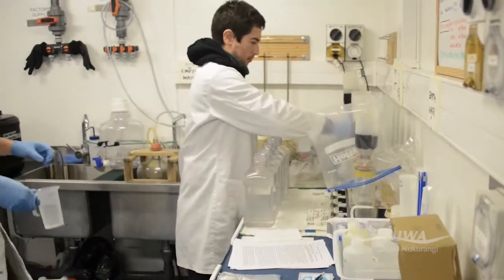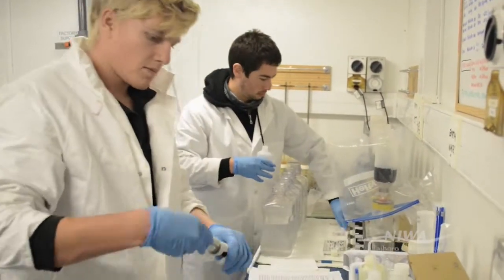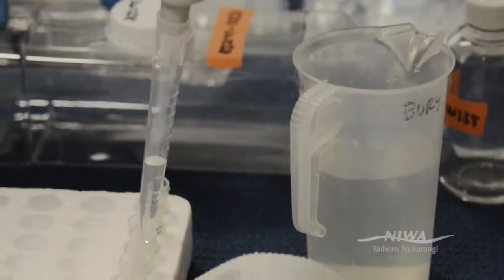Every day we come in here at 12 and collect a sample that's been pumped in from under the ship, and we filter it. The things that we're testing for are salinity, oxygen, and different nutrients that are in the water. I've been helping with primary productivity incubation work, which involves three different spikes of nitrate, ammonia, and urea.